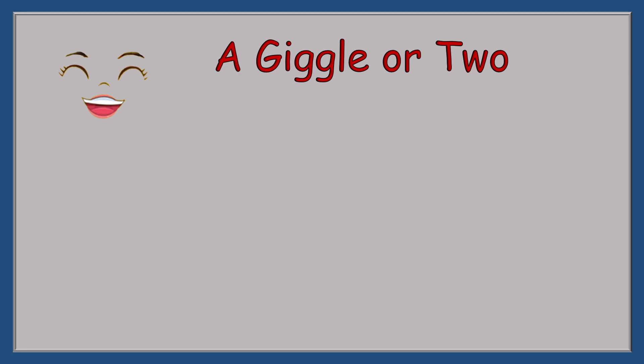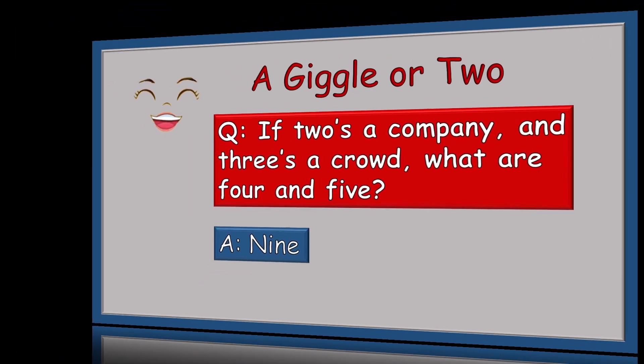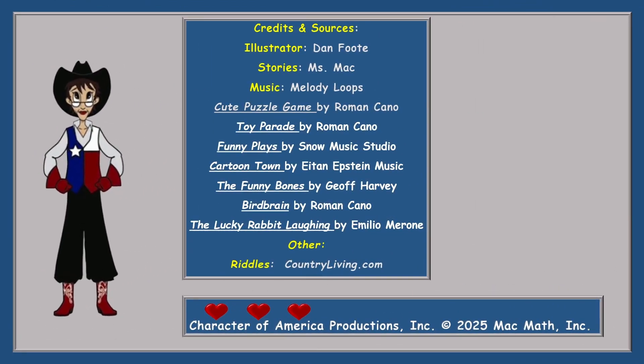Before you go, try this riddle out on a friend or a parent — maybe you will get a giggle or two. If two's a company and three's a crowd, what are four and five? The answer is nine! Well, that should get a giggle or two. This is Miss Mack — have a great day. Don't forget to say please and thank you, and never, never, never stop learning.